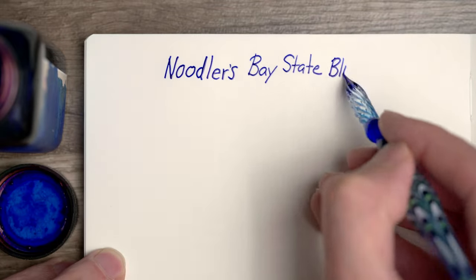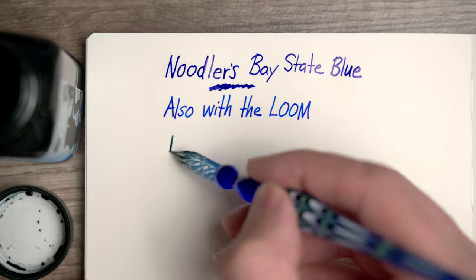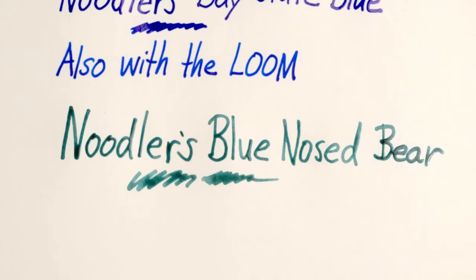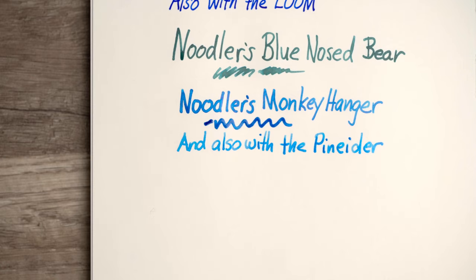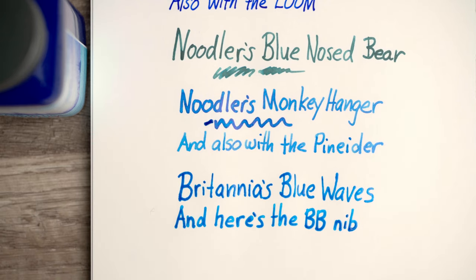Let's see how these inks behave on the Cosmo Air Light paper. Here's the Bay State Blue — looks just fine. Now here's the Blue Nose Bear, and right away we see that this is much better behaved than the Rhodia paper. There's really no feathering at all. This looks just like the Tomoe River paper in that regard — impressive. Now here's the Monkey Hanger, and again this Cosmo paper is doing really well: no feathering, and even the spreading is pretty well controlled. And here's Britannia's Blue Waves — very similar to the Monkey Hanger. No feathering and not much spread.